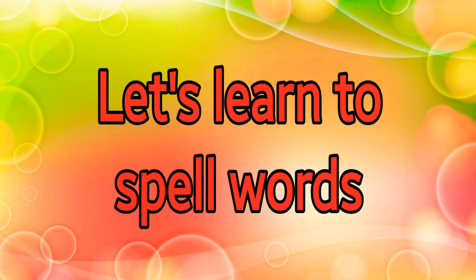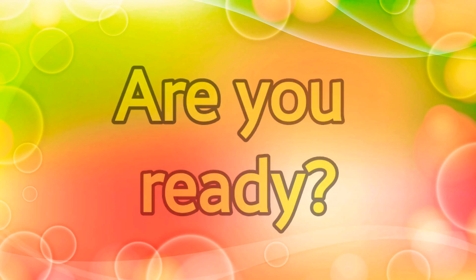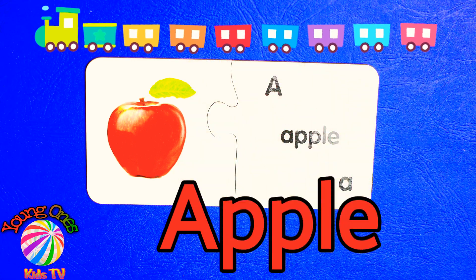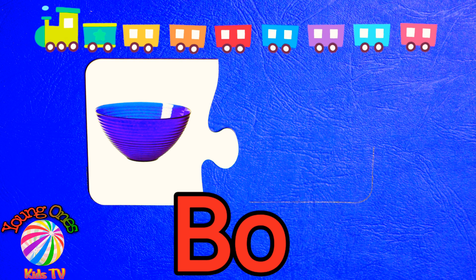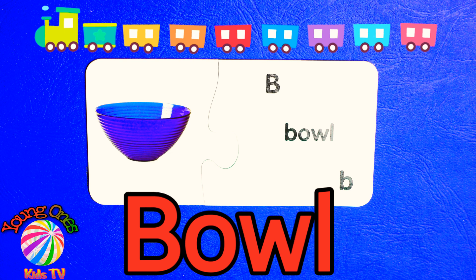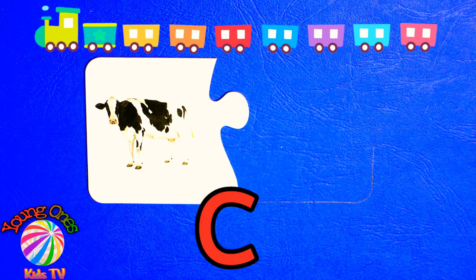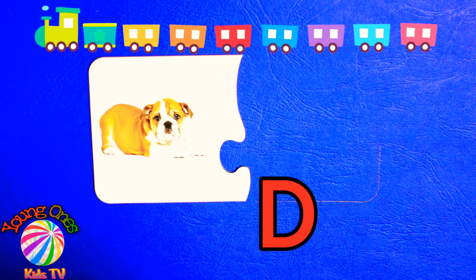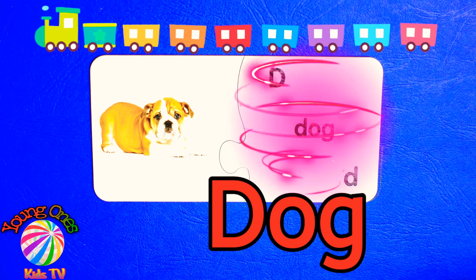Let's learn to spell words. Are you ready? Let's start. A-P-P-L-E. Apple. D-O-G. Dog.